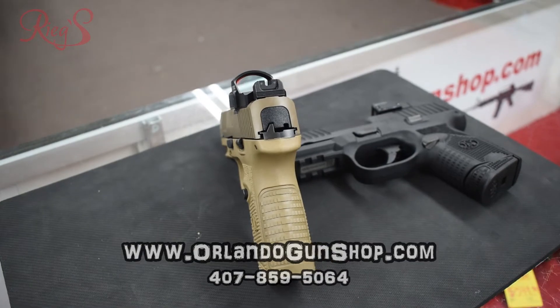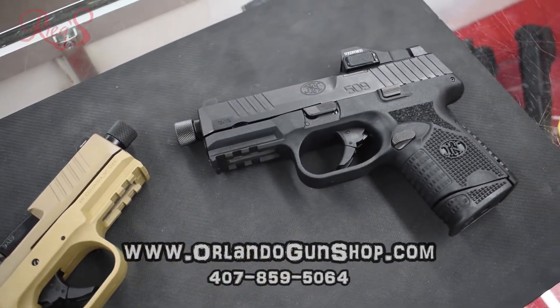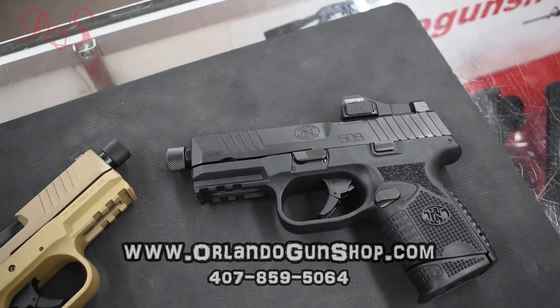Don't buy something less, only to spend more money on upgrading it later. Out of the box, this 509 is ready to go. Stop by today or shop online at orlandogunshop.com.